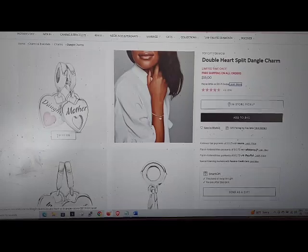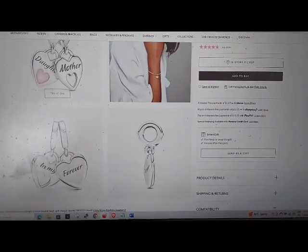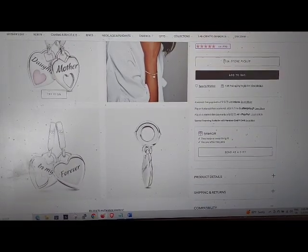Learn more link. Will this fit my Pandora jewelry? Link. Learn more link. 4.6 out of 5 stars.